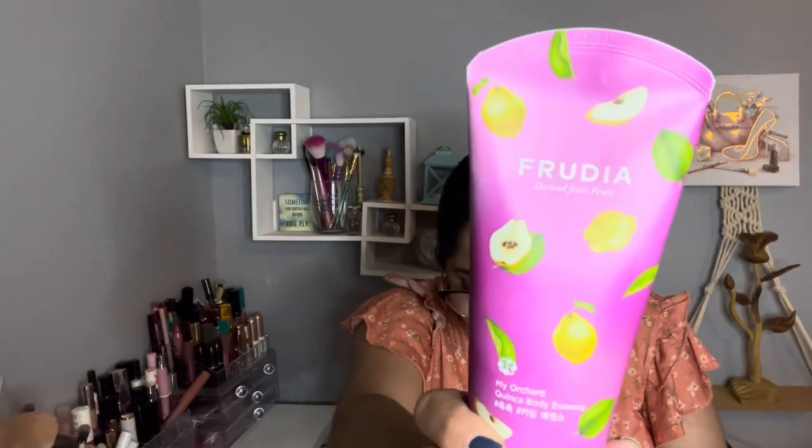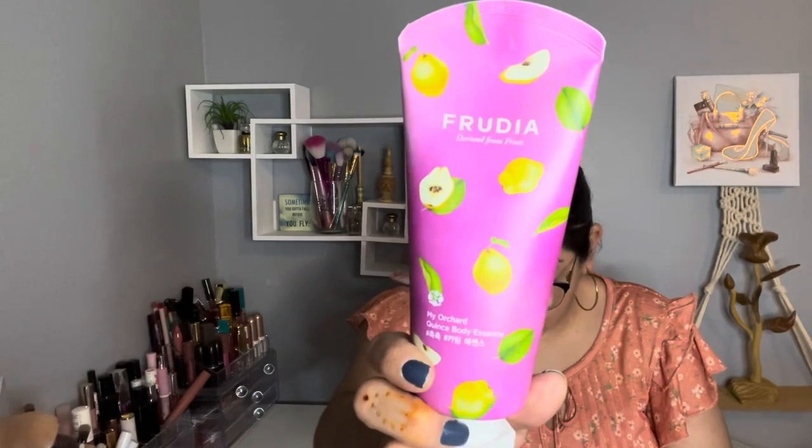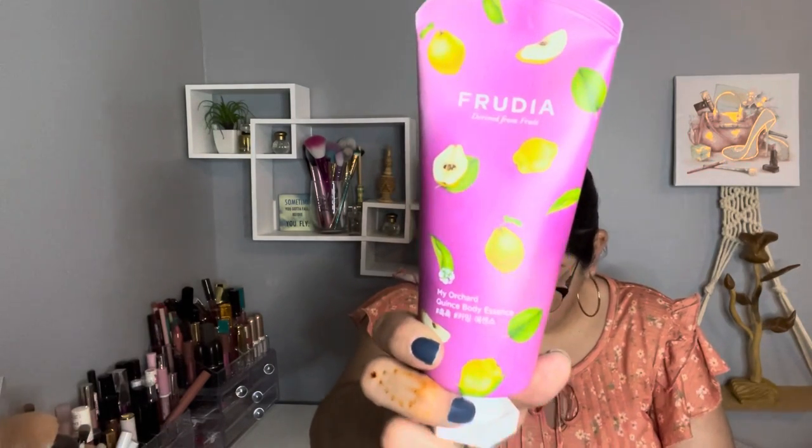The next item is by Fruria — a body moisturizer. It was on sale for $8 and the retail value is $21. It's paraben free, sulfate free, and aluminum free.